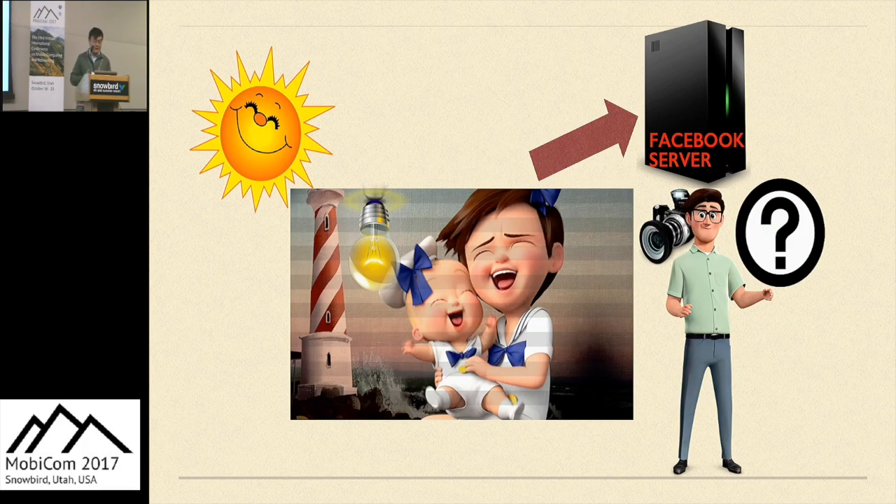Social networks open a big hole of visual privacy leakage, since currently people do not have any restrictions when they upload images or videos online. So LightShield has an image corruption module, an authorization module, and a watermark module.